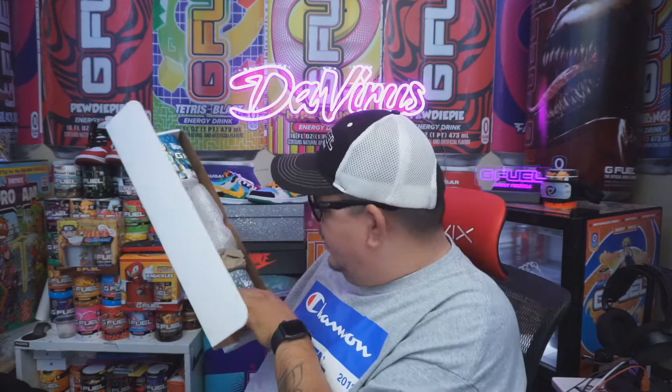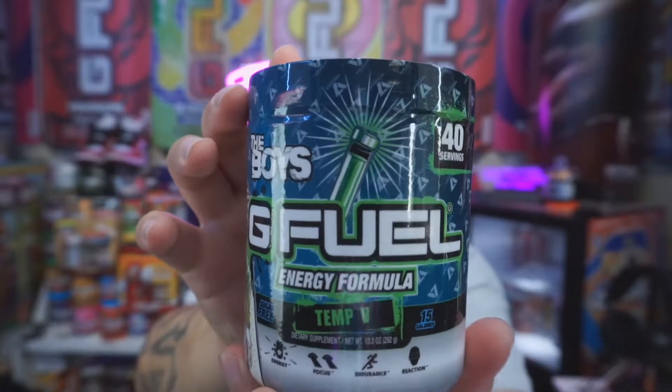No way! Oh wow, okay - two tubs and... are these vials? Wow, hold on. Whoa, okay! We got Temp V, we got Temp V!